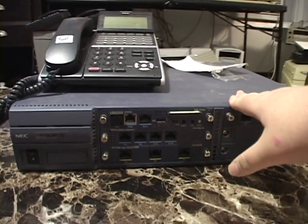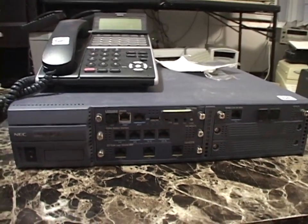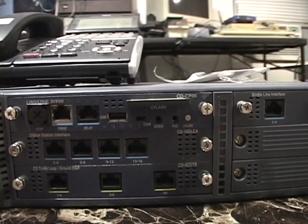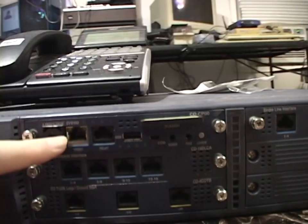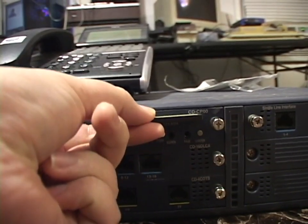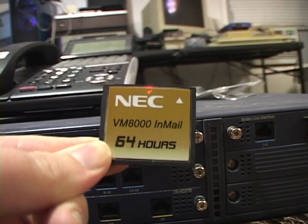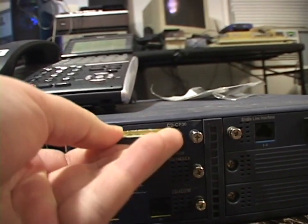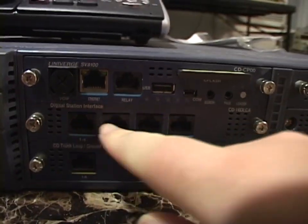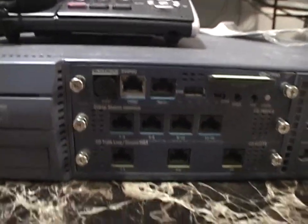This unit, as far as I can tell, is configured for 8 lines and 20 extensions. It's been configured with some cards — that's how you configure one of these. This card is the standard control card that they all have. It's got a compact flash card in it, which is probably where voicemail is stored, and maybe some configuration data. And here's the digital station card, where 16 of your digital phones can connect to.